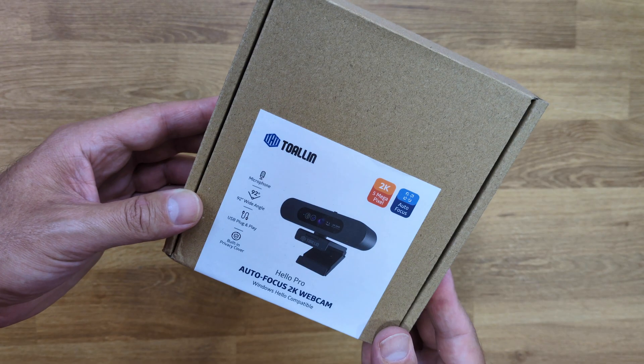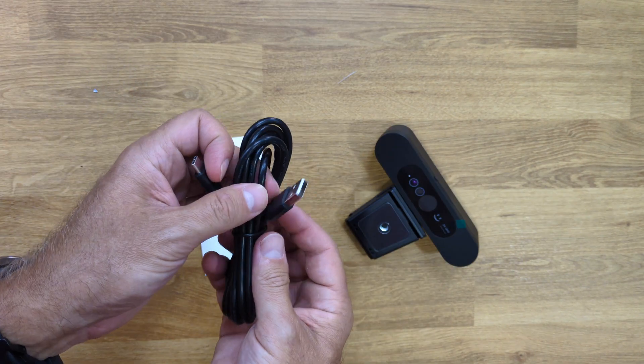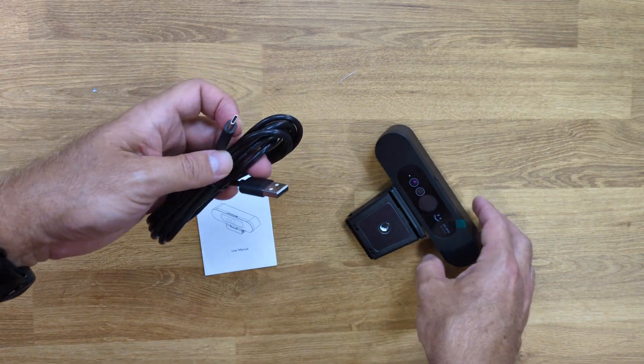Inside the package, which is a simple package, comes the webcam, a user guide, and a USB Type-C to Type-A cable. In terms of the camera itself, it has a few interesting features.